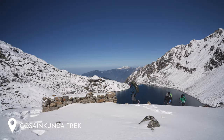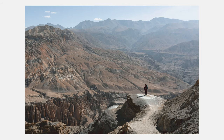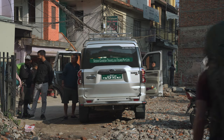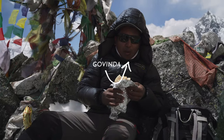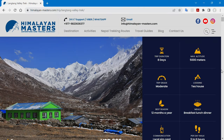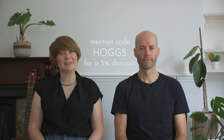We trekked in the Langtang Valley in late March 2023 as part of a longer trip to Nepal where we also went to Gosaikunda and trekked the Everest Three Passes route. This was our fourth time in the country — we've done various treks before in the Manaslu, Annapurna and Upper Mustang regions. We partnered with a local trekking agency called Himalayan Masters and had a great experience with owner Sandeep and our guide Govinda. Mention referral code HOG5 for 5% off.